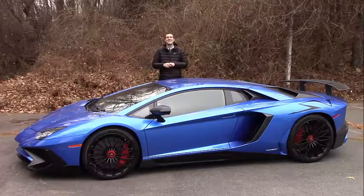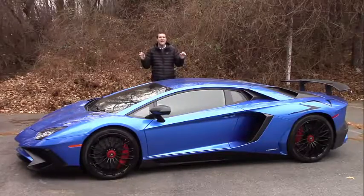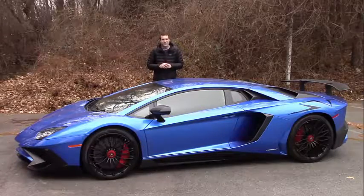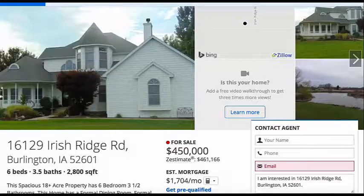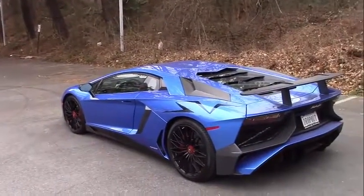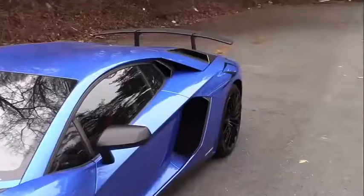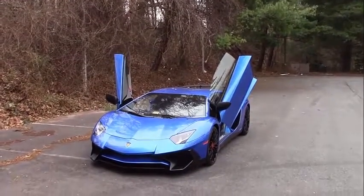Here's something insane. The Aventador SV starts at $494,000, and that is before options — and there are many options. This one was listed at $535,000. To make the SV, Lamborghini took the regular Aventador and decided 690 horsepower wasn't enough, so this one has 740. The SV also lost 110 pounds and gained some crazy styling touches. The result is 0 to 60 in 2.7 seconds and a top speed of nearly 220 miles per hour.